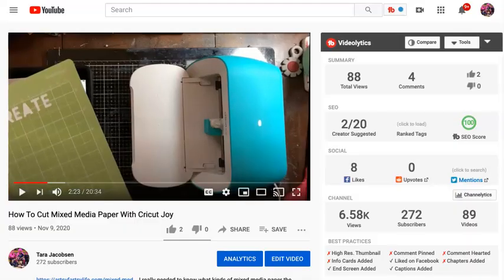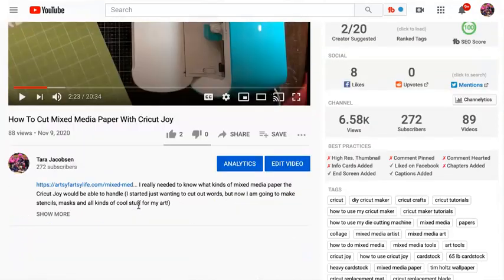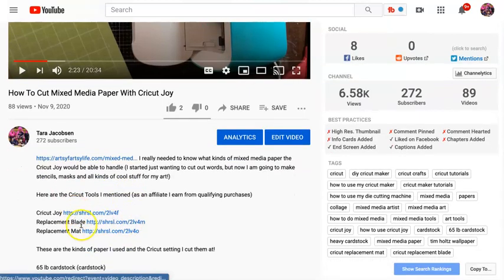But what if you don't have a blog? You can make YouTube videos. So here is how to cut mixed media paper with the Cricut Joy. And if you go to the 'show more,' I have links to those same things.